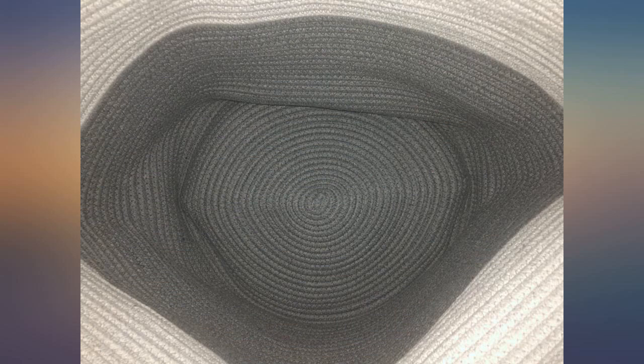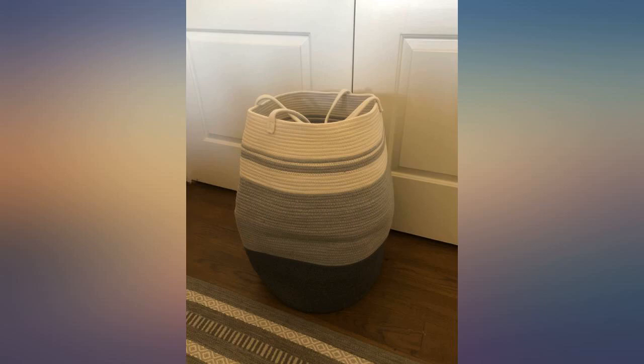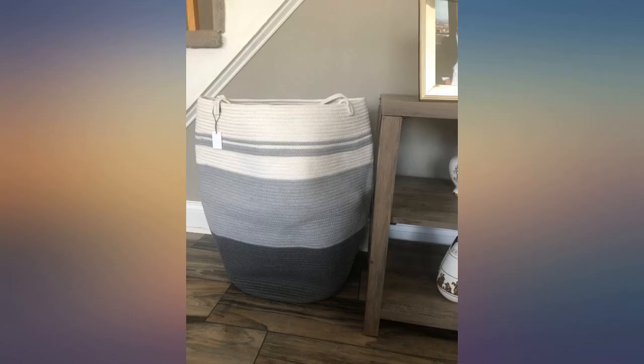I also have to mention that I use baskets like this around the house to hold throws and pillows — sometimes with unsightly magazines or other stuff I want to get rid of in a hurry jammed under the blankets. I love baskets like this, and the bigger the better. This hamper is sturdy and heavy.